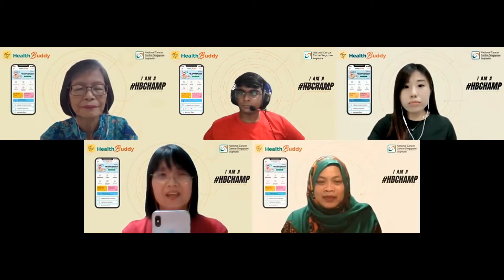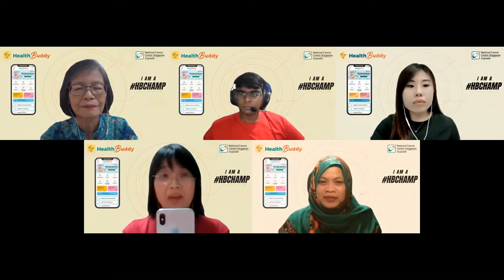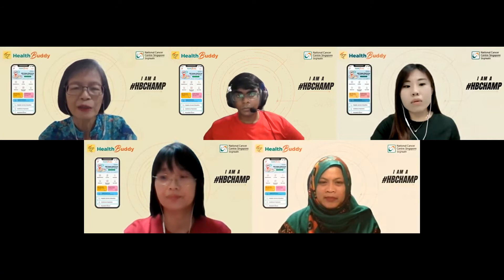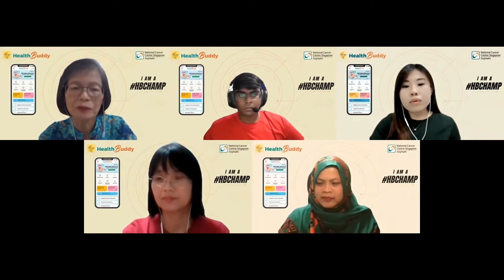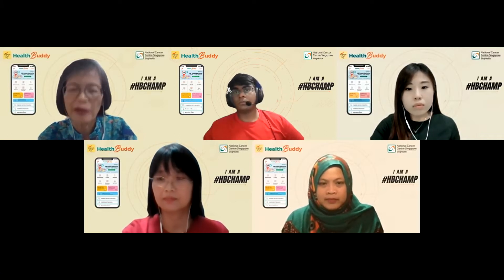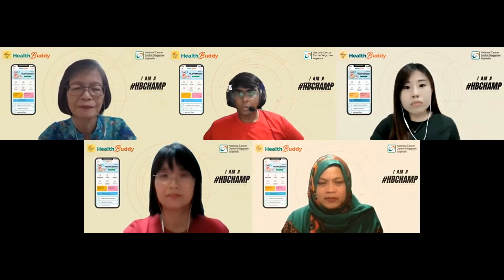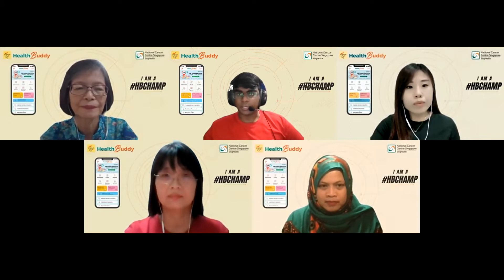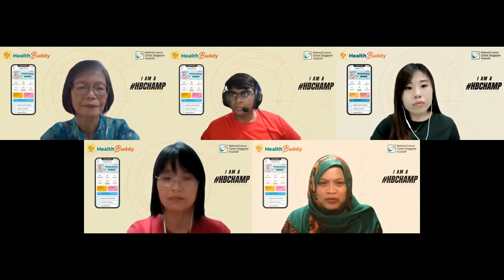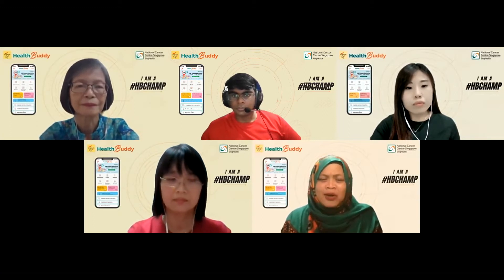Yes, it's possible. I am doing it via the Health Buddy app. I use the Health Buddy for my appointments too, and I can even refill my prescriptions using the app. It's very useful. Wow, so interesting, so convenient and so clever.